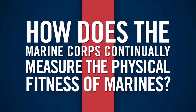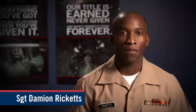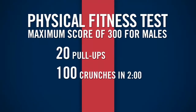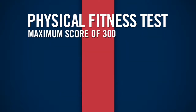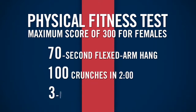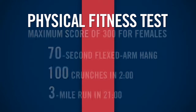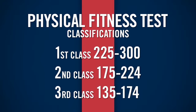As a Marine, you must pass an annual Physical Fitness Test, otherwise known as the PFT. To earn a maximum score of 300, males must perform 20 pull-ups, do 100 crunches in 2 minutes, and run 3 miles in 18 minutes. Females can earn a 300 by performing a 70-second flexed arm hang, doing 100 crunches in 2 minutes, and running 3 miles in 21 minutes. Marines can earn a first, second, or third class score, and PFT scores are taken into account for promotions.